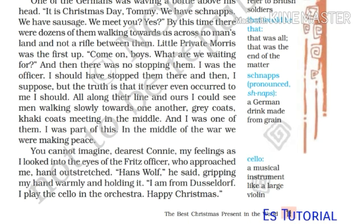'I was the officer. I should have stopped them there and then, I suppose. But the truth is that it never even occurred to me that I should. All along their line and ours, I could see men walking slowly towards one another — grey coats, khaki coats meeting in the middle. And I was one of them. I was part of this. In the middle of war, we were making peace.'